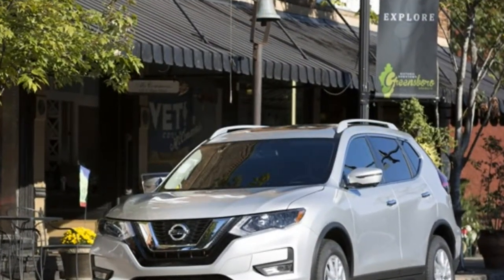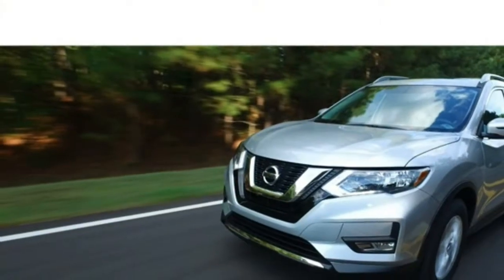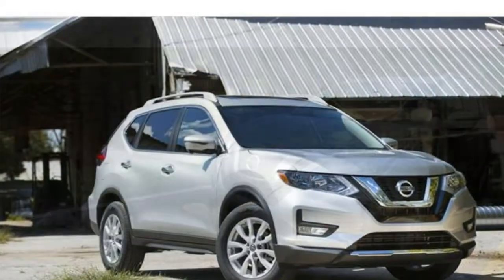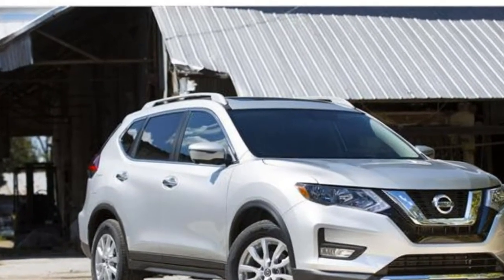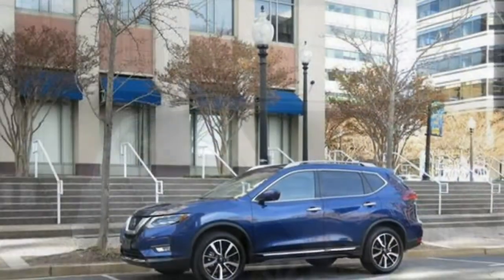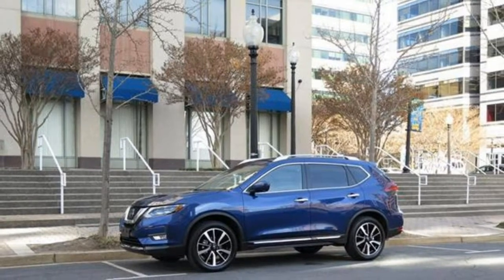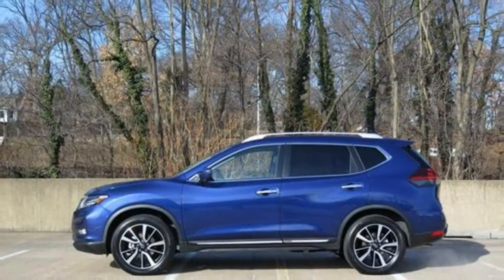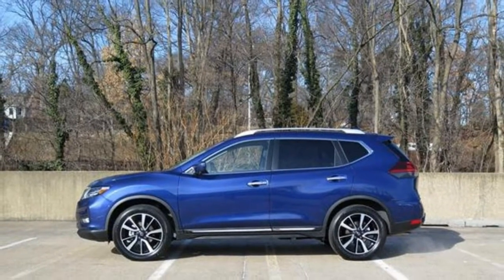New for 2018. Pros and cons: Innovative, responsive infotainment system with dual touchscreens. Lots of cargo space. Excellent fuel economy. Quiet, polished ride. No robust V8 engine option.